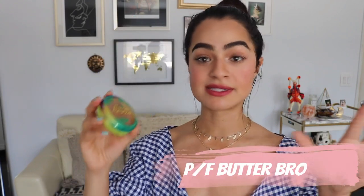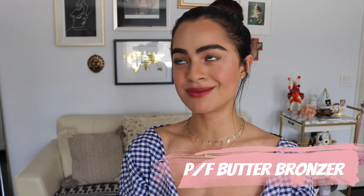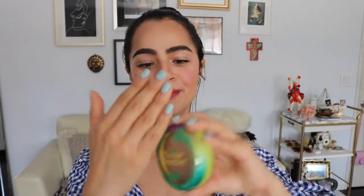Moving on to bronzer. With Ulta having all these sales, they had the full Physicians Formula line on sale, so I picked up this Butter Bronzer. I totally wasn't in the market for a new bronzer, but it just kind of was screaming my name — the tropical palm leaves. It smells like coconut and makes me feel like I'm on vacation. I feel like it's definitely going to be my go-to bronzer all spring and summer. It warms my face very beautifully — it's what I have on right now. It's not super orange, and it's not super grayed where you look muddy. It's the perfect shade, and I think it's a really great drugstore bronzer.